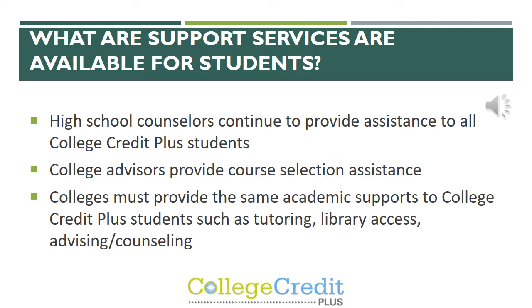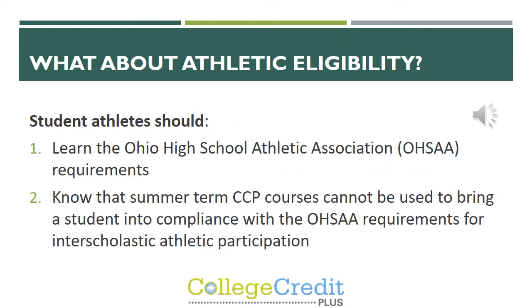There are many services available to help support students. School counselors will always continue to provide assistance to all CCP students. Colleges also have advisors who help with course selection, and colleges provide the same academic support to CCP students as they do to traditional students — including tutoring, library access, and advising and counseling. All athletes should be sure to know and understand the requirements of the Ohio High School Athletic Association. Summer term CCP courses cannot be used to bring a student into compliance with OHSAA requirements for athletic participation.